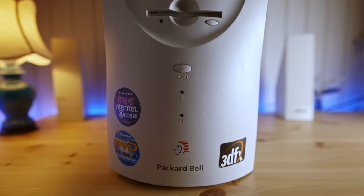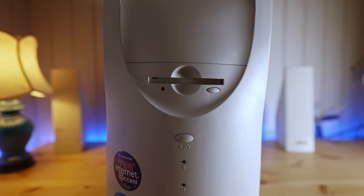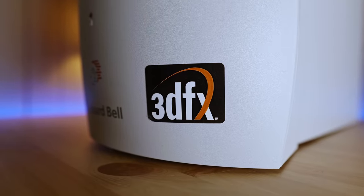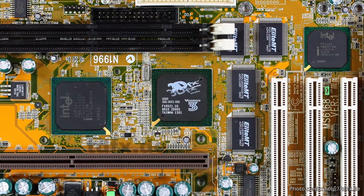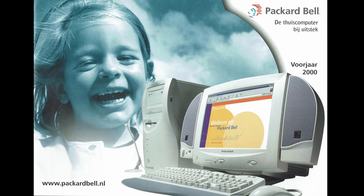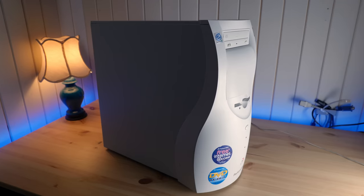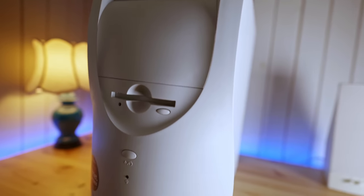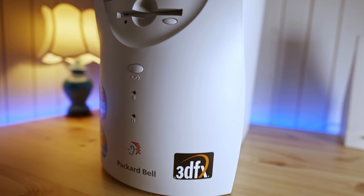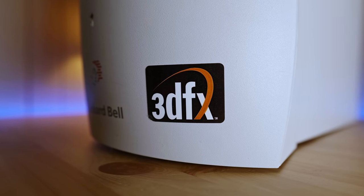Those are pretty ordinary specs, but what picked my interest about this machine is that the 3DFX graphics are actually integrated on the motherboard. I never knew that was a thing until I spotted this in an online auction. Unfortunately it was sold as not working, so let's dive into this thing and see if it can be brought back to life, and if so, see what those on-board graphics are all about.